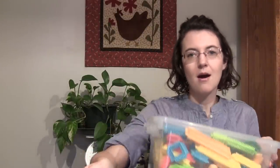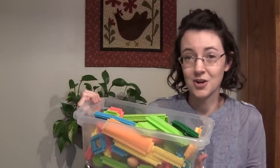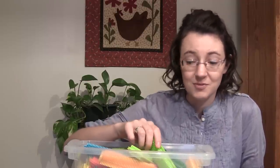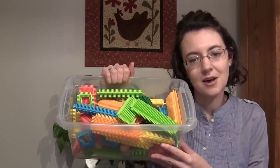Another toy this year that's been really popular for our boys are bristle blocks. They love bristle blocks — they're really imaginative. They love building different things with them, building ships and pretending with them. They absolutely love them and they're really fun to build and play with.